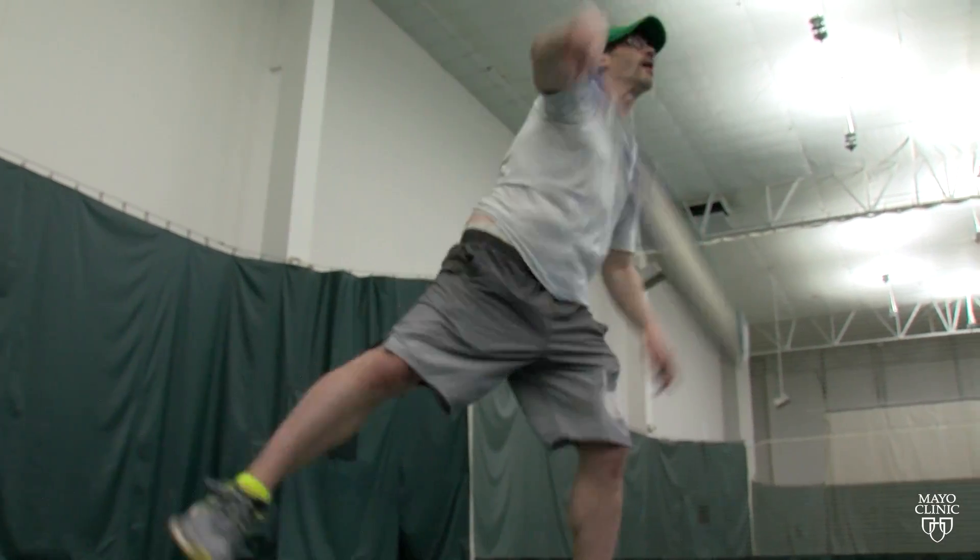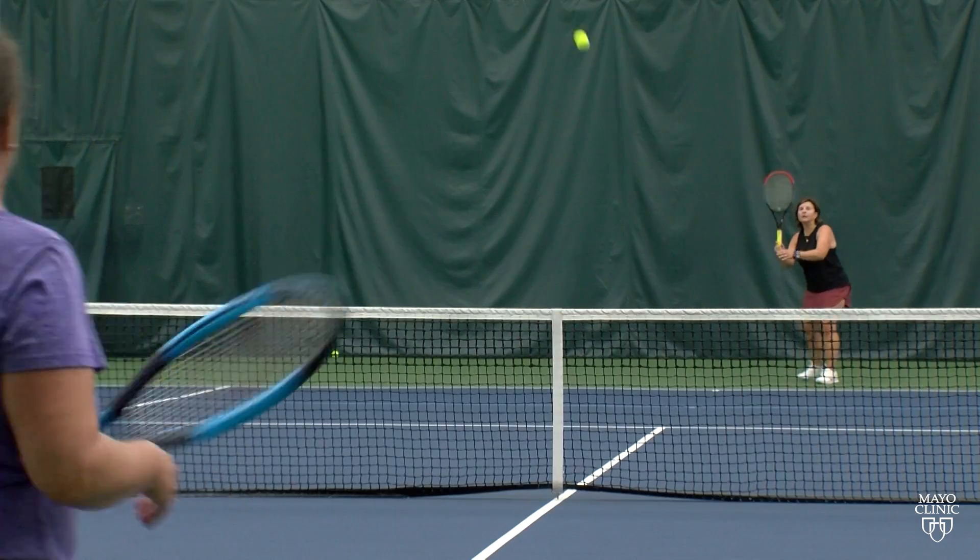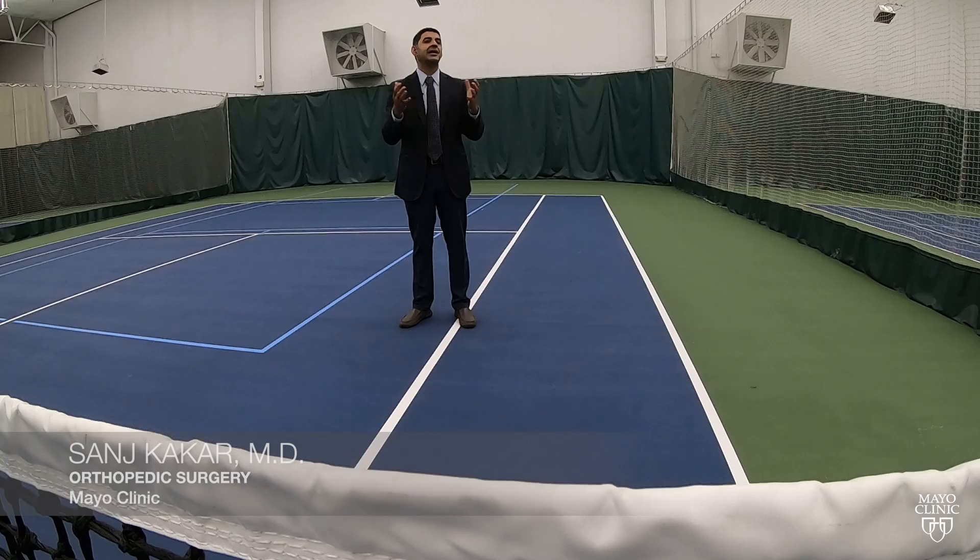Whether it's the serve, forehand, backhand or volley, tennis puts a lot of stress on your wrist. There are about 18 million tennis players in the United States, and when you talk about injuries in the upper extremity, about 30% in tennis players are wrist injuries — that's a high number.